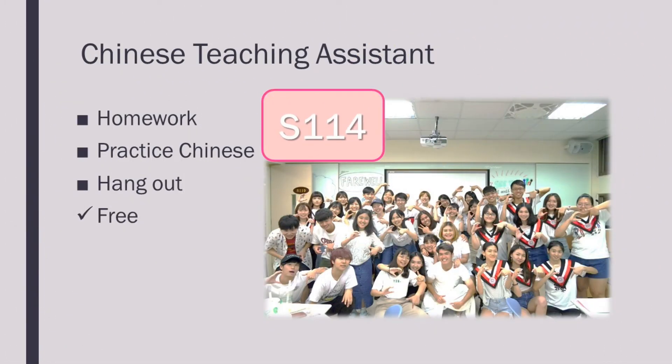If you need any help with your Chinese learning, you can find volunteers who are always willing to help you and answer any questions you may have in room S114. Their schedules will be posted on the wall next to the room. This is a free service.